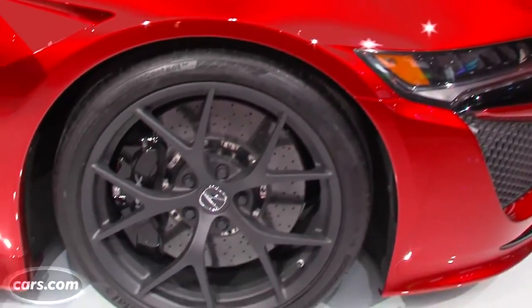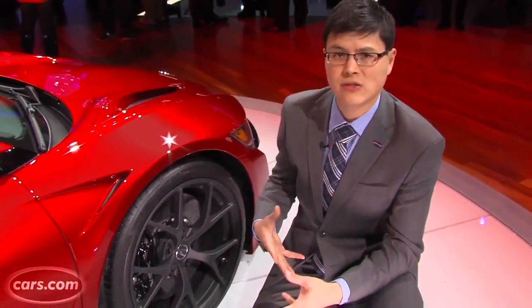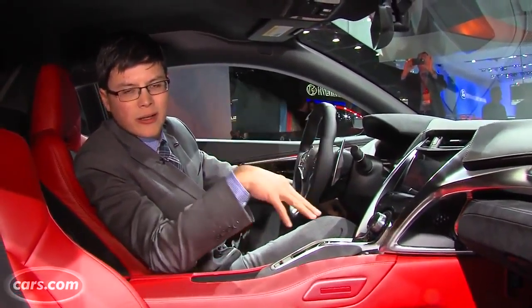Massive wheels here — 19-inch front wheels and 20-inch rear wheels — with carbon ceramic brakes and cross-drilled rotors. Speaking of carbon, there's a carbon fiber floor pan for this car, with a lot of high-strength steel and aluminum body panels elsewhere around it.